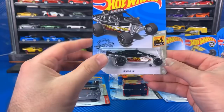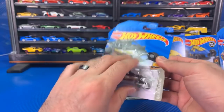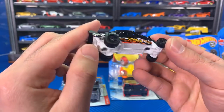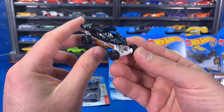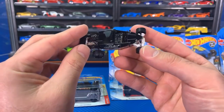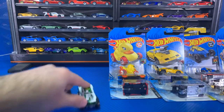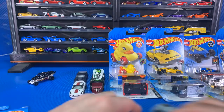Next up we've got the Dune It Up — new color variation. Let's pop it open. Look at the tires on the back of this one — they're very off-road type tires. I like this color variation; they've had a couple different ones of this one before but this one looks really cool. Dune It Up with a nice glossy black all around. Let's start putting some of the opened cars on display so you guys can see them.